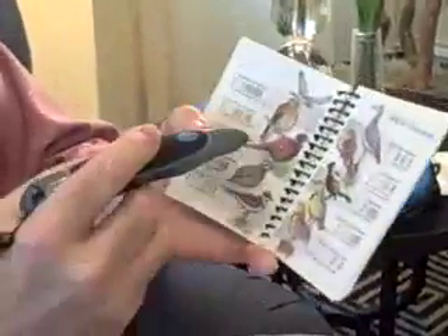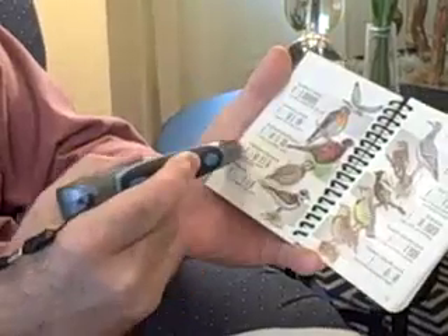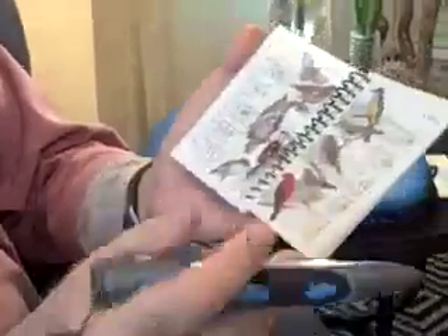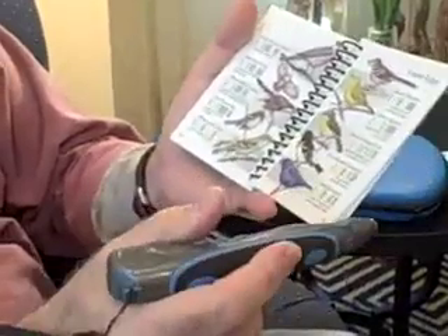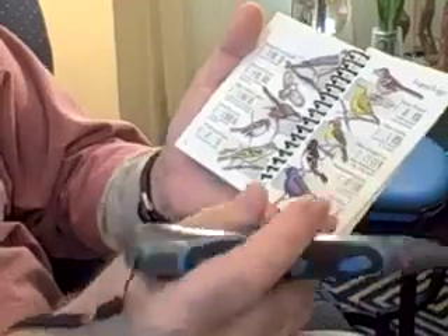You'll notice that the birds are organized by habitat — field and meadow, forest, forest edge, lakes and rivers. Here's a nice sounding bird: the northern bobwhite. And a pretty bird — the indigo bunting. Or the rose-breasted grosbeak, which sounds nice and clear.